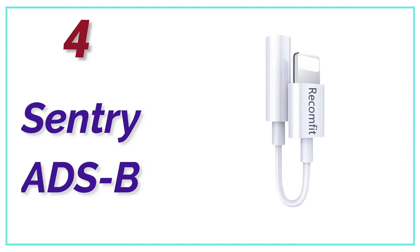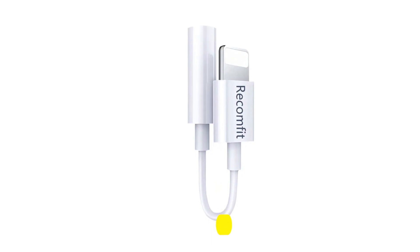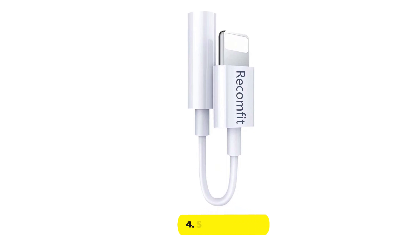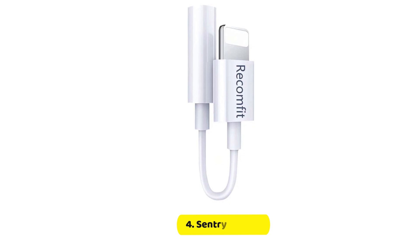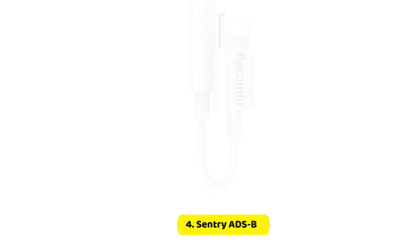At number 4, the Sentry ADS-B. Created specifically to be used with ForeFlight, this Sentry ADS-B receiver packs an impressive punch considering its size and cost, and allows you to get and display ADS-B traffic including weather, flight, and information within the ForeFlight mobile application.